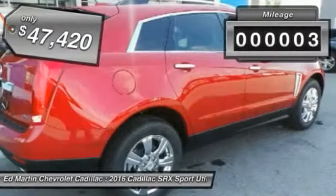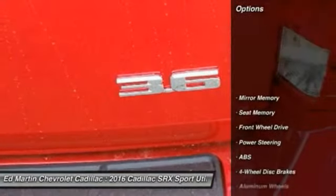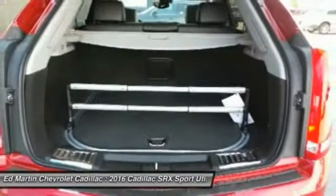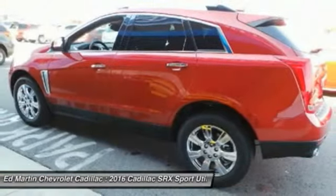This vehicle has less than 100 miles. Here are some of this vehicle's great options: anti-lock braking system, steering wheel audio controls, power passenger seat, keyless entry, Bluetooth, moonroof, leather-wrapped steering wheel, adjustable steering wheel, power steering, aluminum wheels.